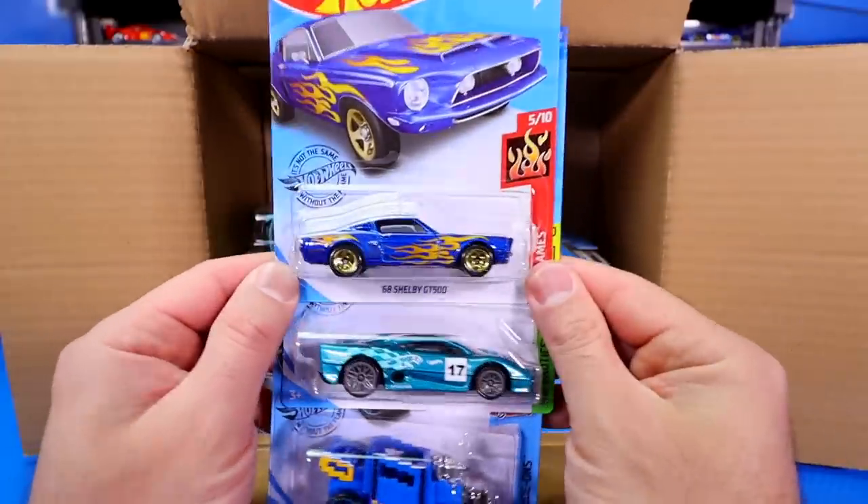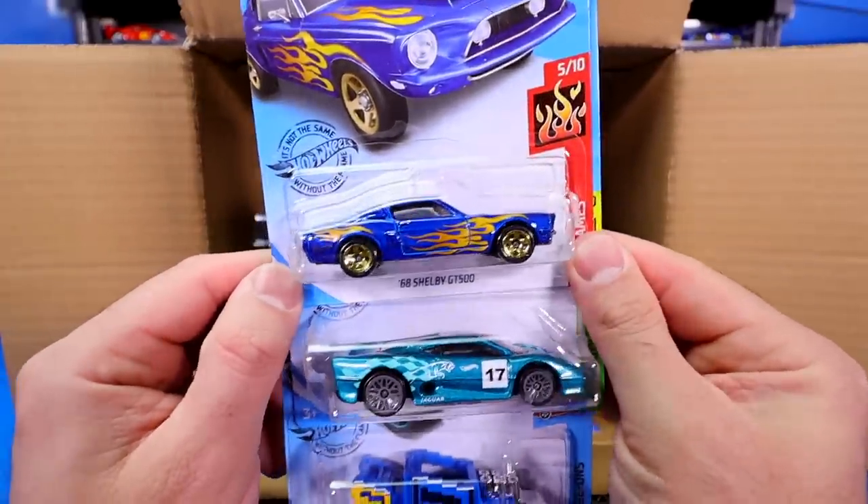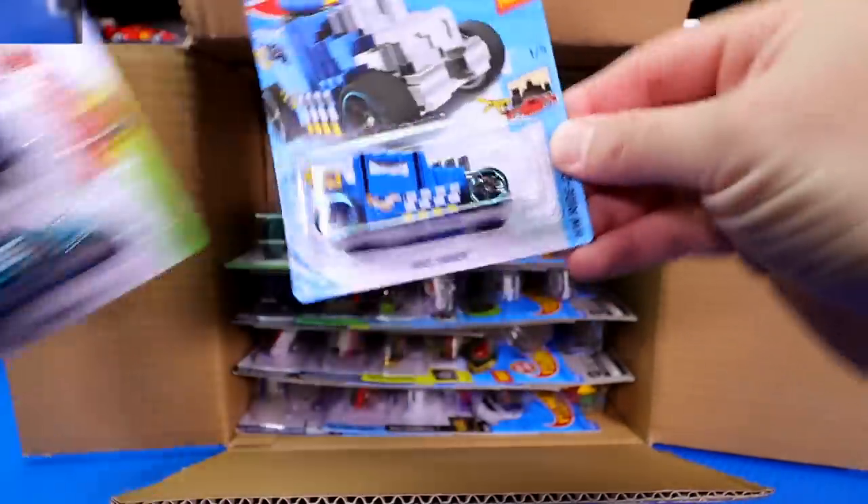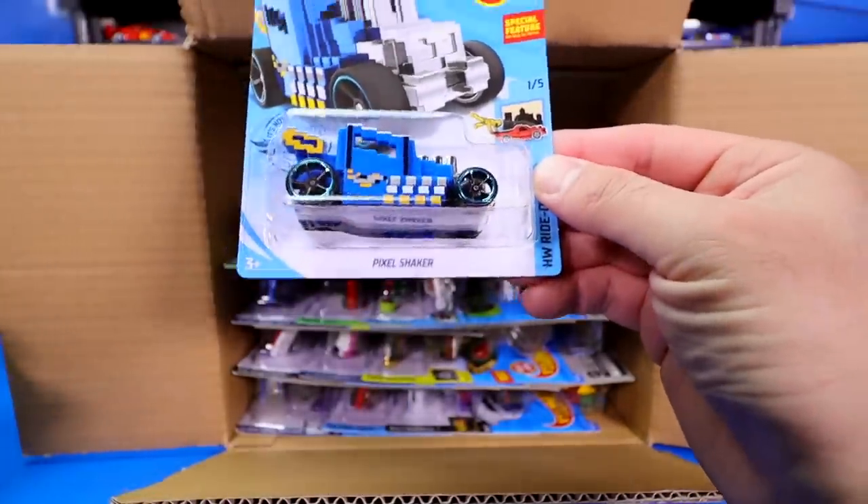Then we've got the 1968 Shelby GT500, followed by the Jaguar XJ220, and a new color of the Pixel Shaker. That's a really fun casting.